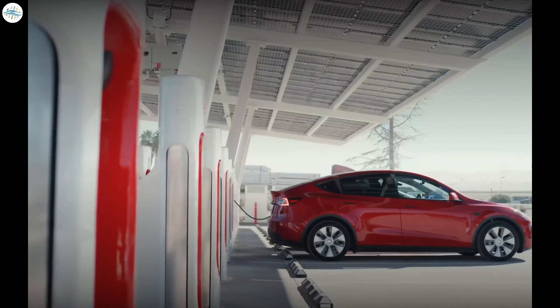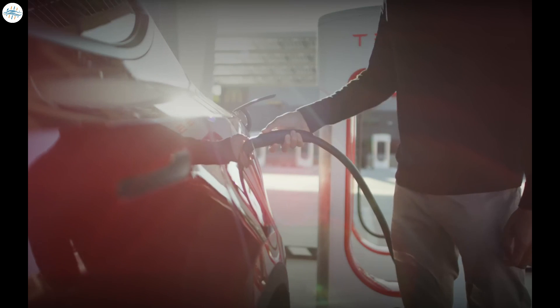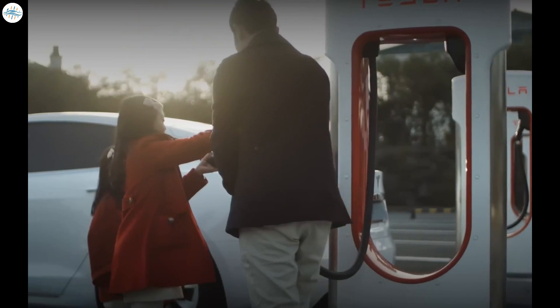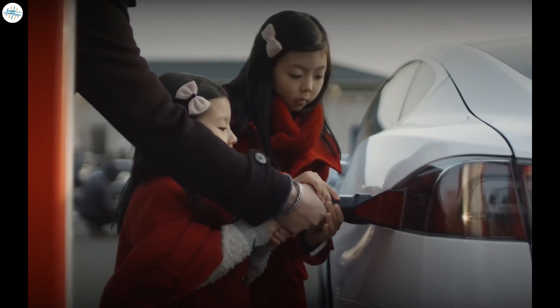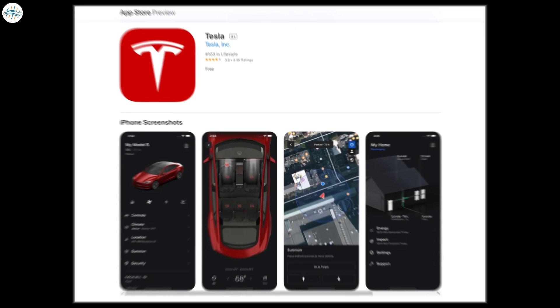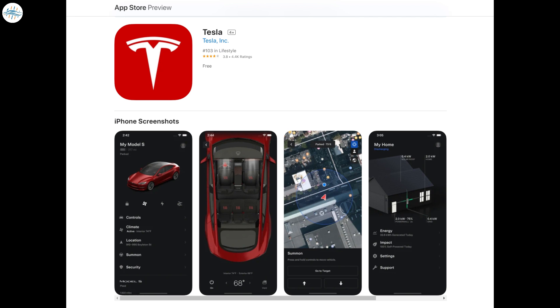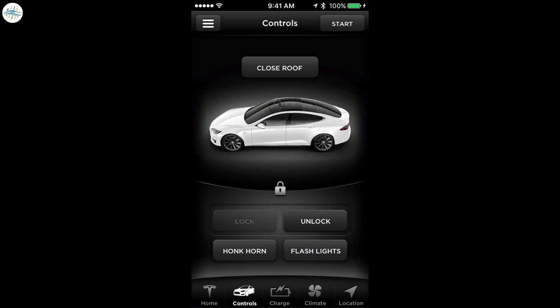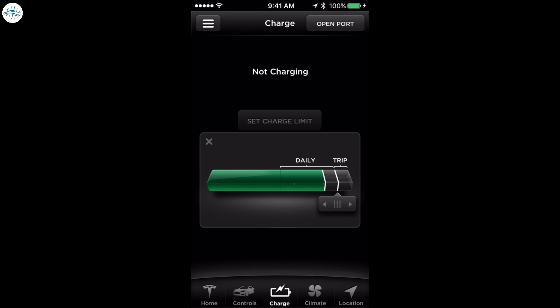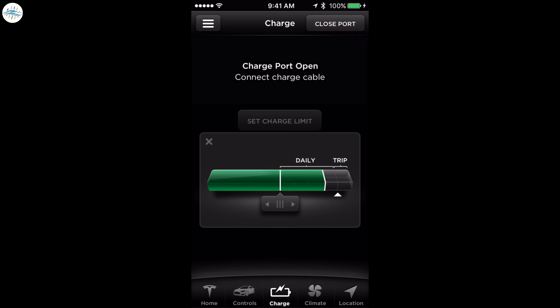The Tesla app will be instrumental when the company opens up its Supercharger network to other EVs, because it will be the main point of interaction for car owners at charging stations. EV owners who want to use Tesla charging stations will need to download the company's mobile app for transactions, and seeing its robust features may encourage some EV owners to try out Tesla vehicles for themselves.